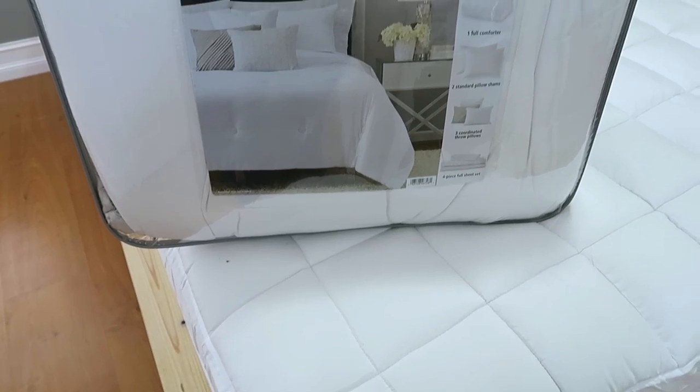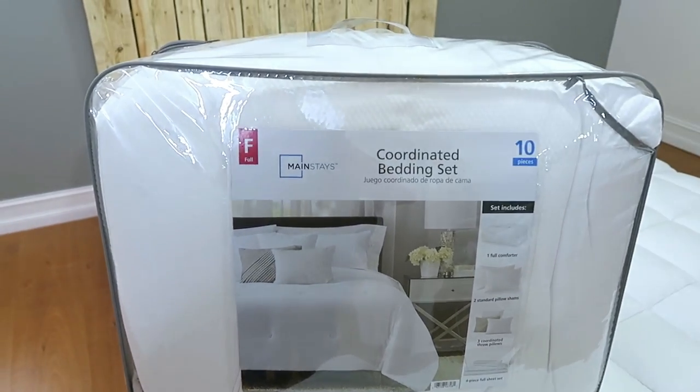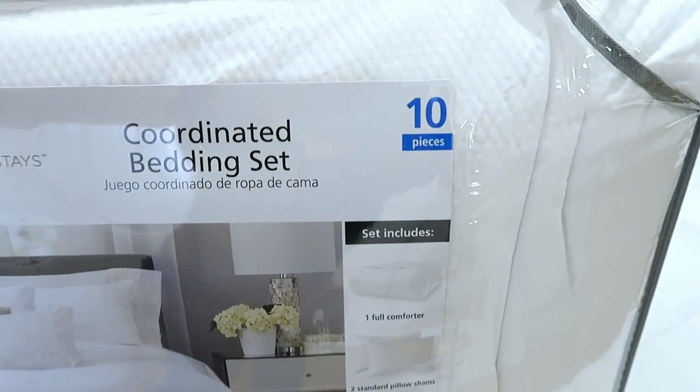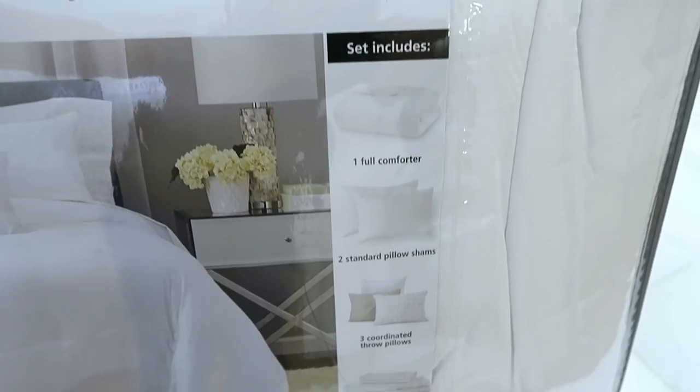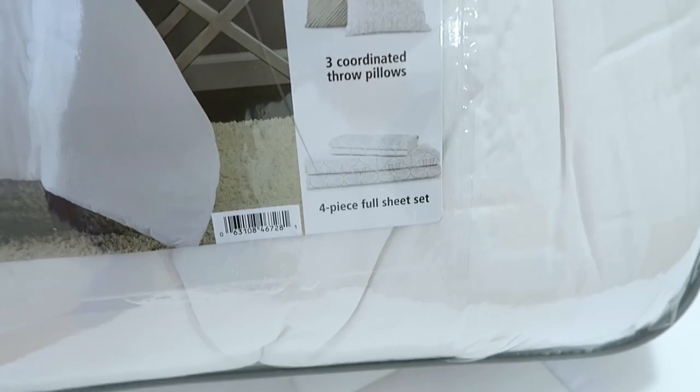Para la cama compré este set en tamaño full — trae 10 piezas: el cubre cama, dos fundas principales, tres cojines decorativos pequeños, la sábana, sobre sábana y dos fundas más.